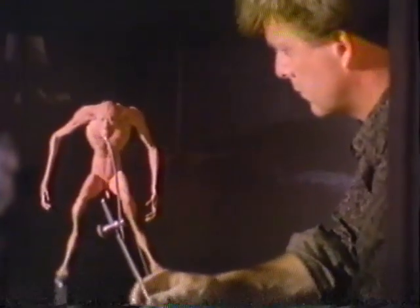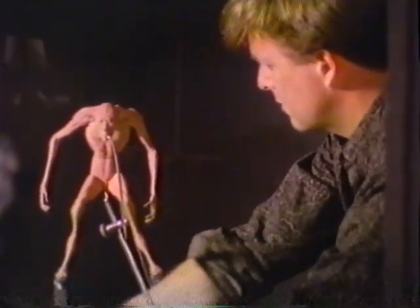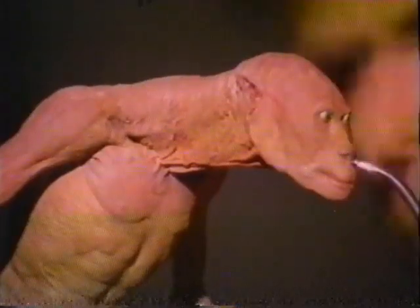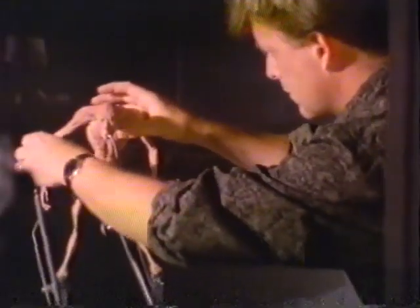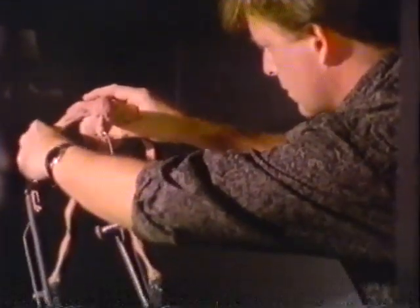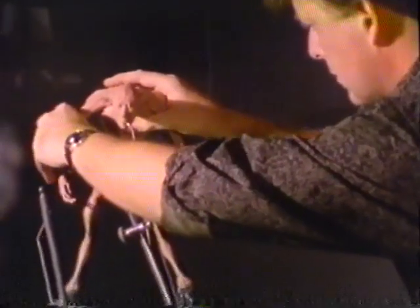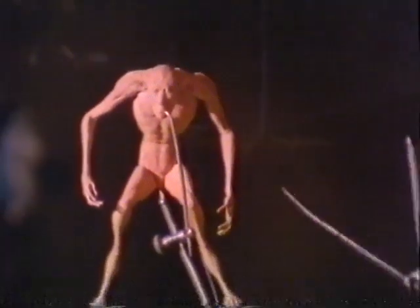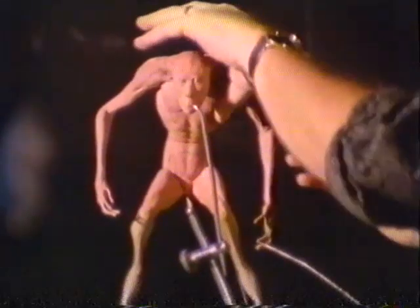Stop-motion is a process that utilizes the uniqueness of the movie-making illusion, where you are seeing a series of still images projected in rapid succession to give the illusion of movement. With stop-motion, you fool the mind by shooting a succession of still images in what you infer would be the increments that they would appear had this character been moving in the real world, in real time.